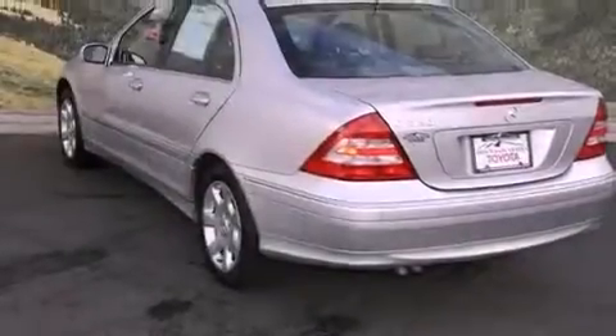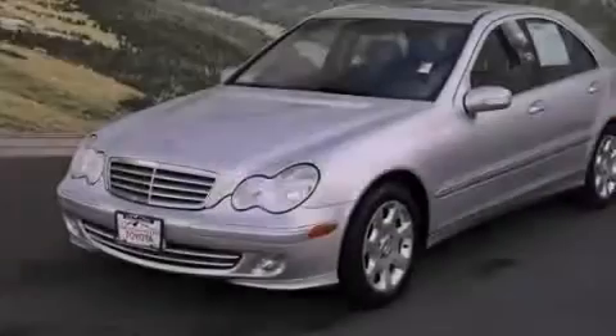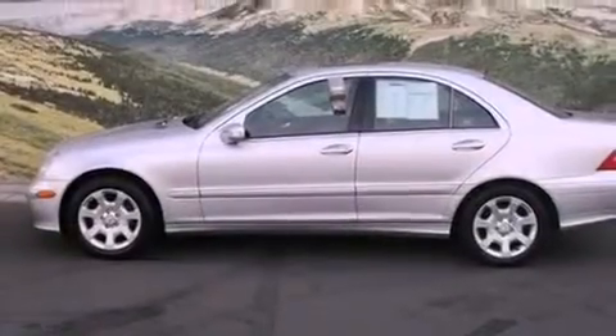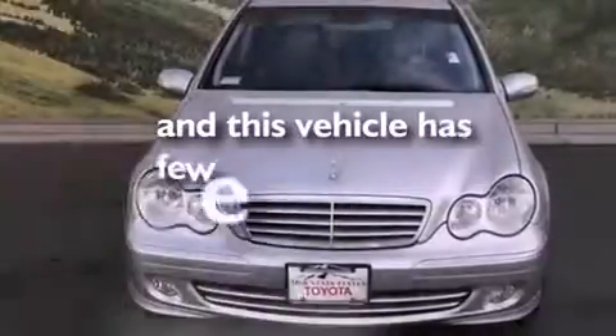Features include dual-power seats, air conditioning with automatic climate control, cruise control, a CD player, a leather-wrapped steering wheel, a passenger-side vanity mirror, a security system, a traction control system, and a home-link feature. This vehicle has less than 71,000 miles.